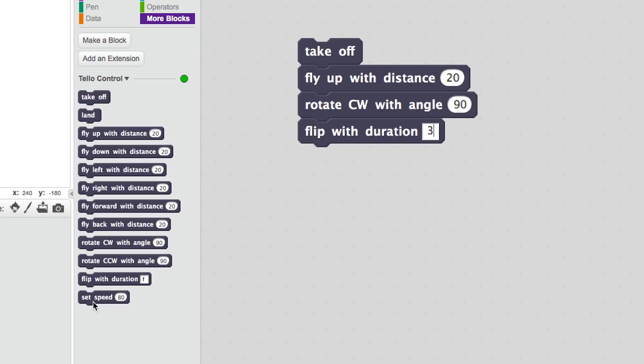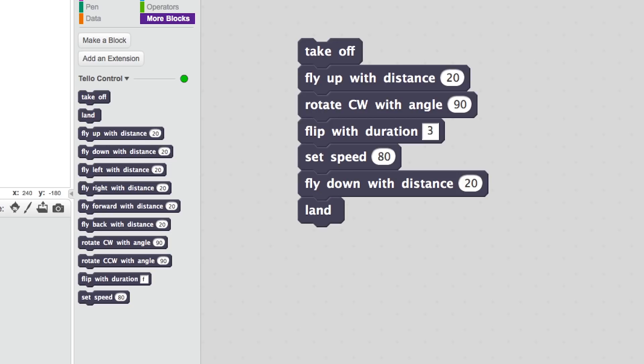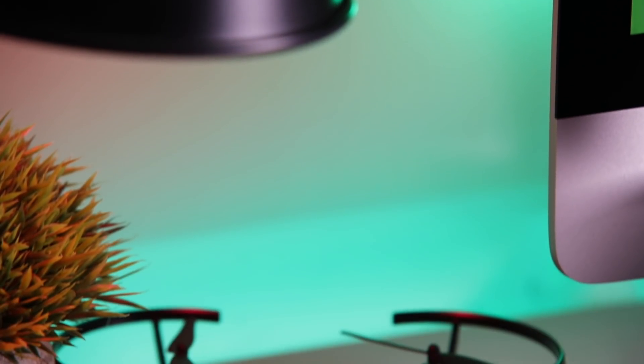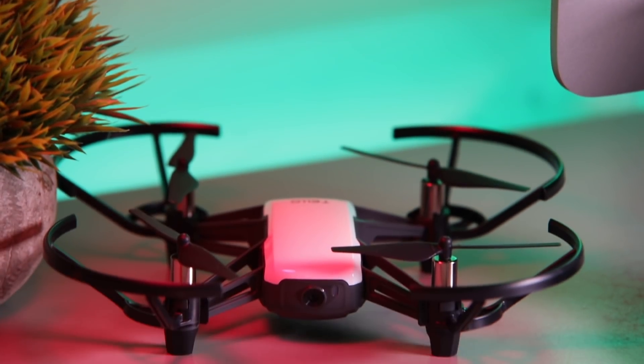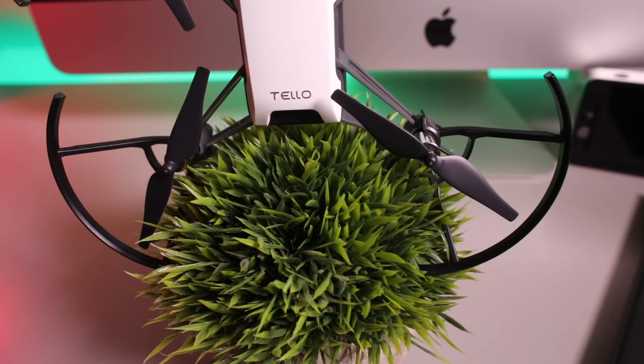It's very cool and is an excellent way to learn the basics of computer programming. The coding is slightly limited, and you may soon get tired of coding similar routines, but it's an incredible feature. If you're looking to learn the basics of computer programming, even with a visual language, you'll have hours of fun with this drone.